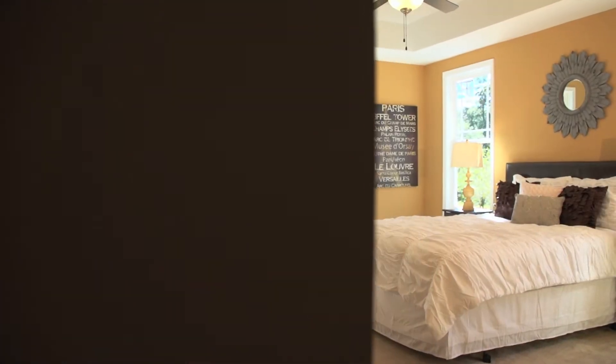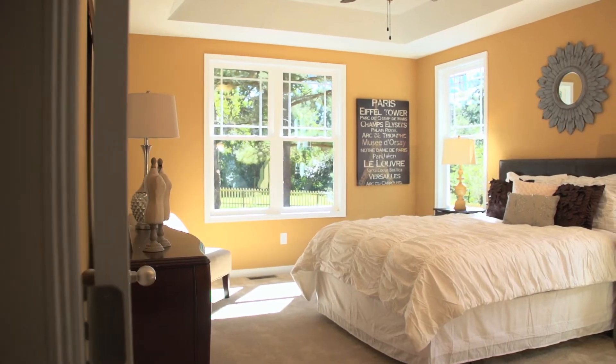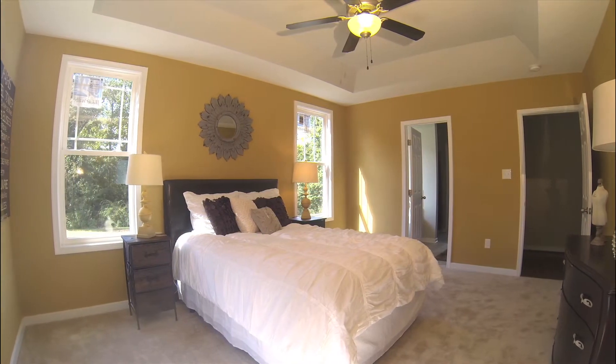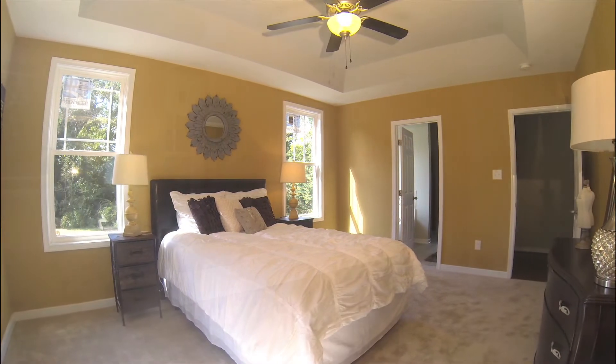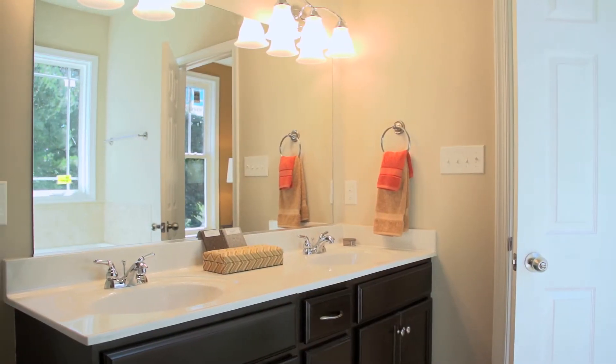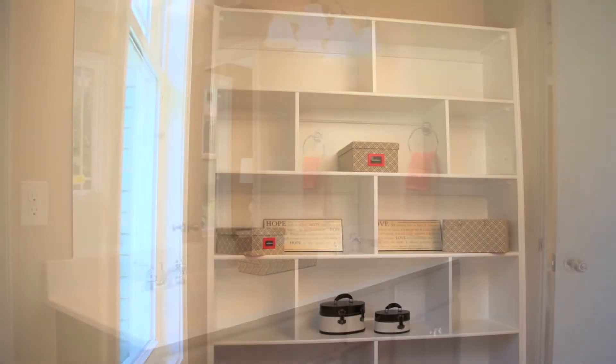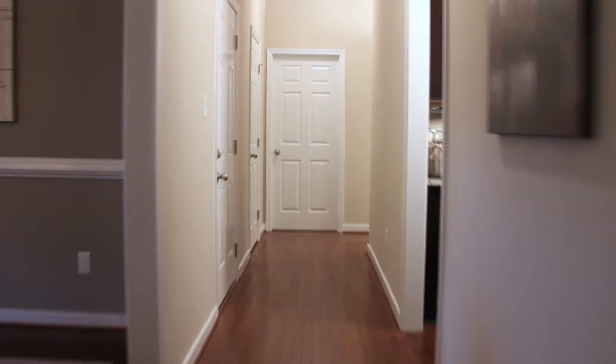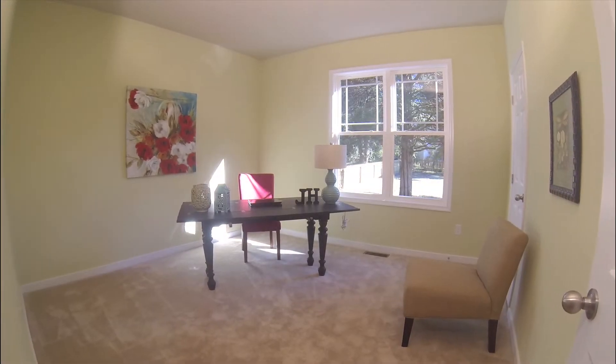The master bedroom is tucked behind the living area. The closets are a really good size. You've got these wide hallways leading down to the master bedroom and the office or the second bedroom downstairs.